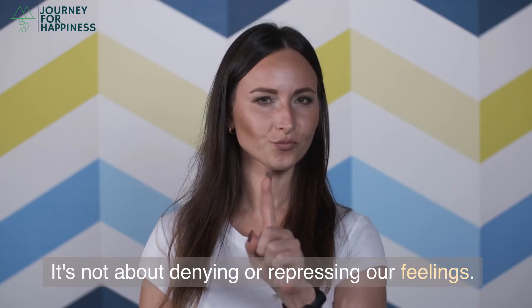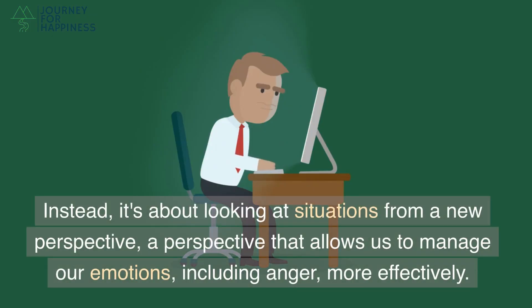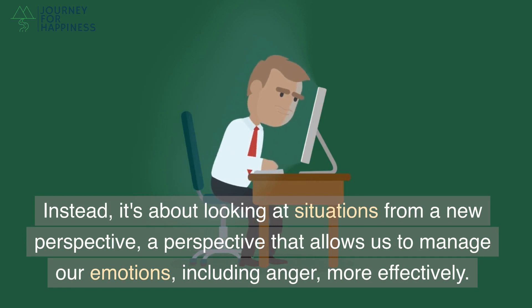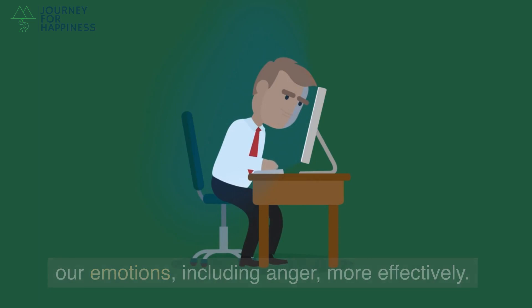It's not about denying or repressing our feelings. Instead, it's about looking at situations from a new perspective — a perspective that allows us to manage our emotions, including anger, more effectively.